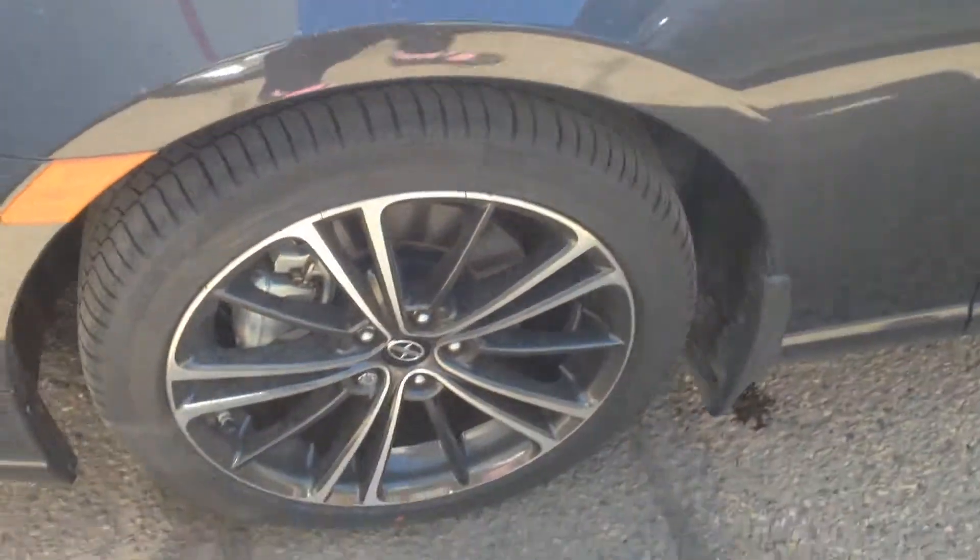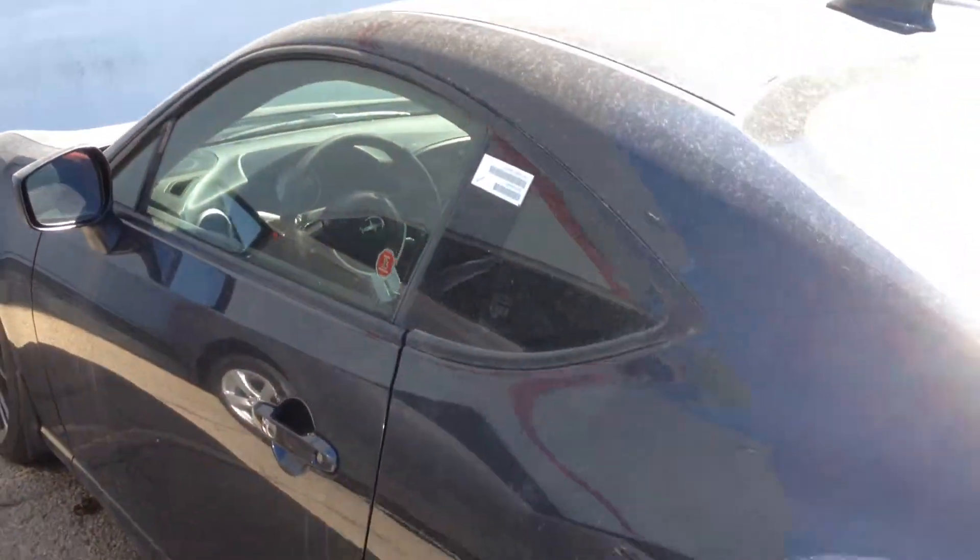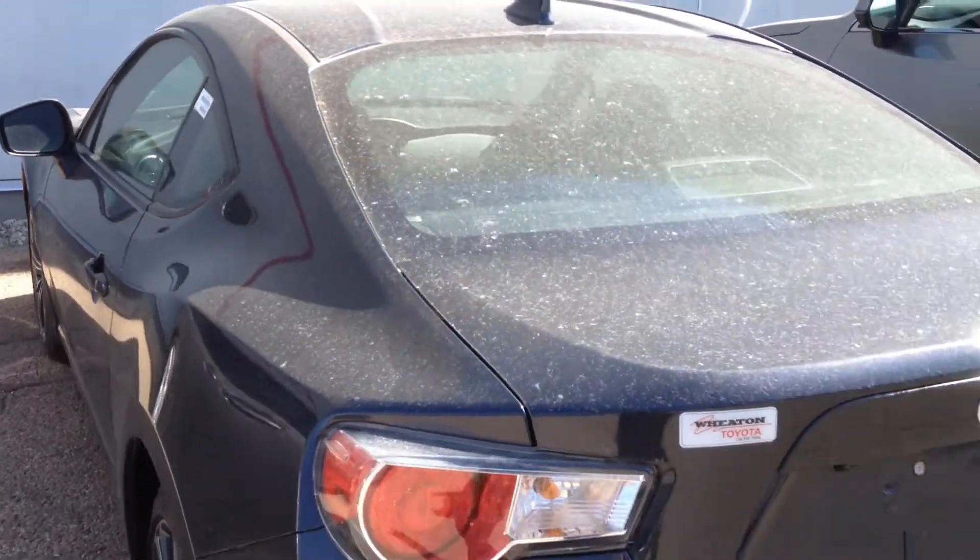This particular color is the metallic gray, so you've got your alloyed wheels. This is the Scion lineup, which will be discontinued, so it will be integrated into the Toyota lineup.